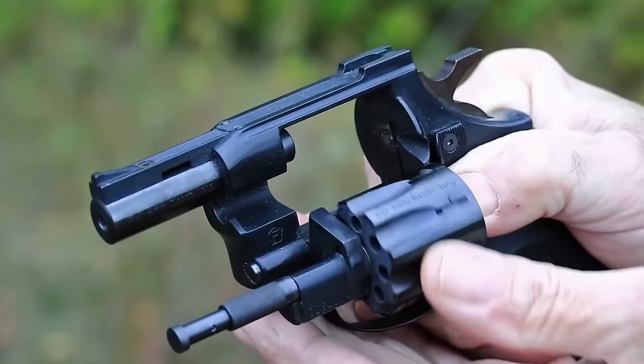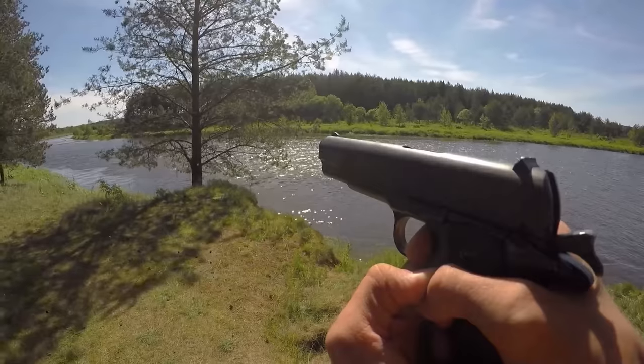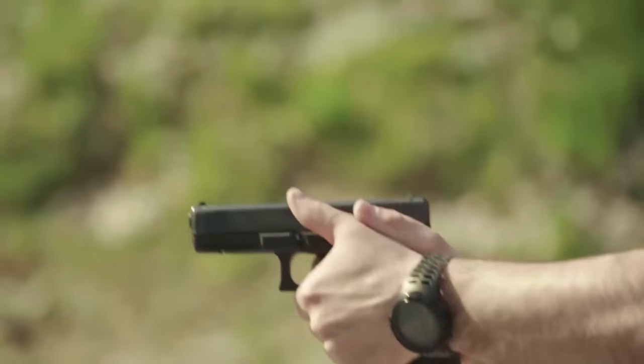If you want to see other videos like this, please hit that subscribe button. Did you know we also made a video about the top 6 most advanced handguns on the planet? Make sure to check that out.